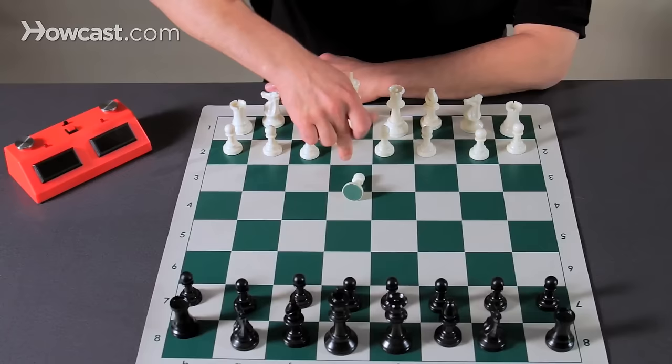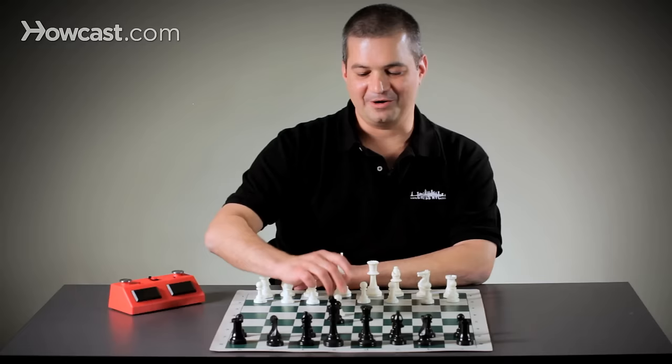White starts by moving the center pawn in front of his king. He does that to free more pieces. Black does the same.